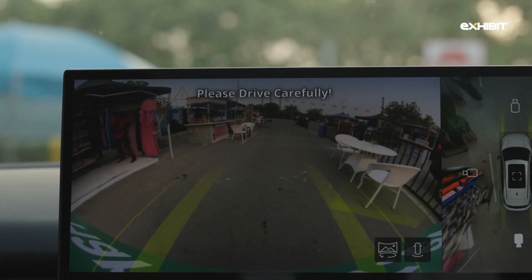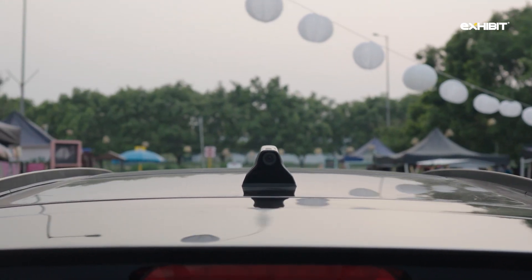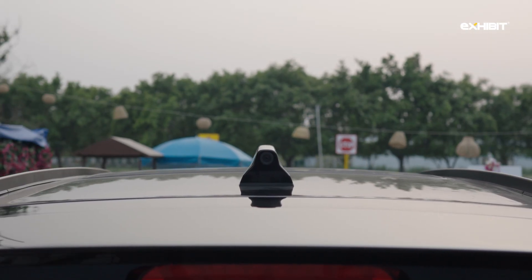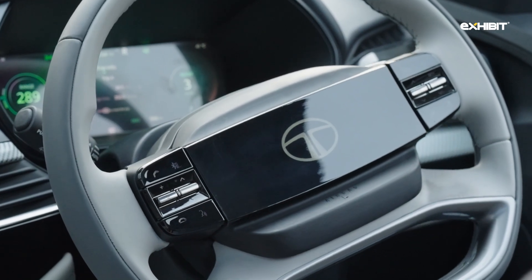The Harrier EV also ships with reverse assist, meant for times you get stuck in busy markets where taking a U-turn is just not an option. While this couldn't be tested independently, Tata's own demonstration was impressive.